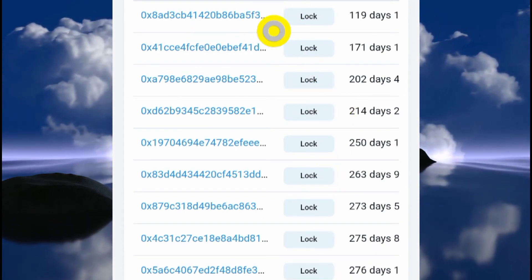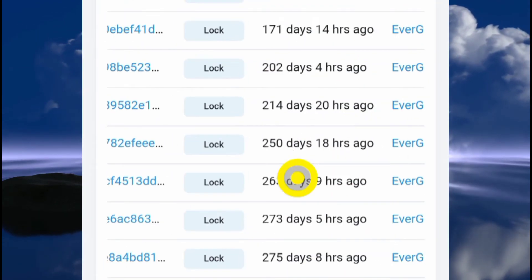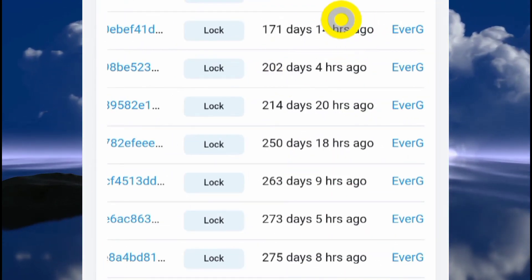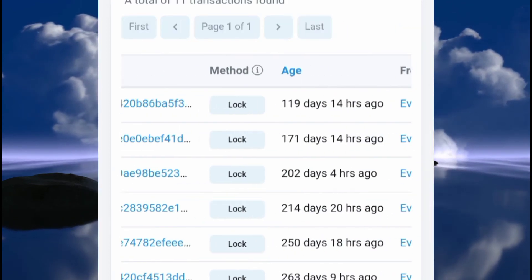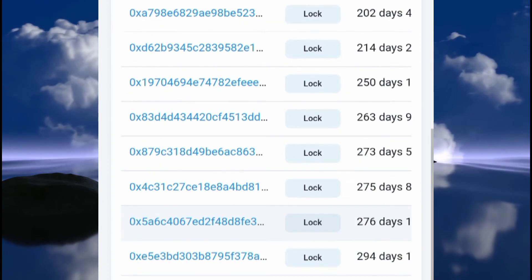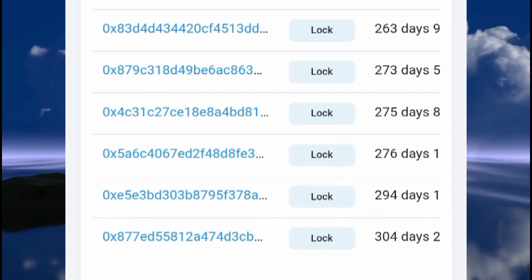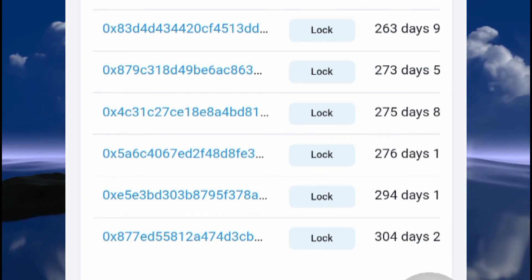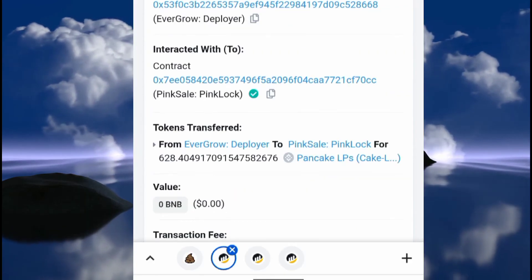You can see a lot of addresses here, and next to them it says "lock, lock, lock" — these are the addresses where the EverGrow token is locked. You can also see how many days ago these tokens were locked: 219 days and 14 hours ago, 214 days and 20 hours ago. Pay attention to each of these wallets. Let's start with the last one.